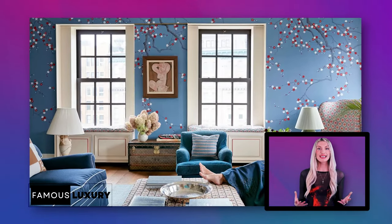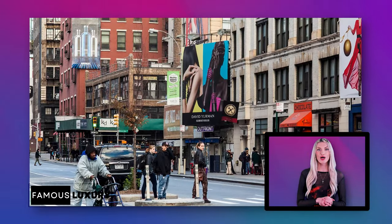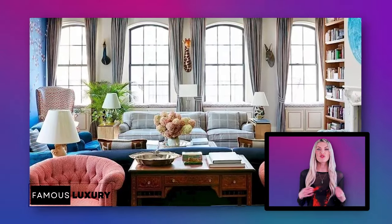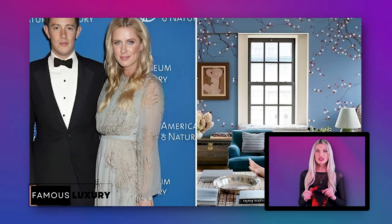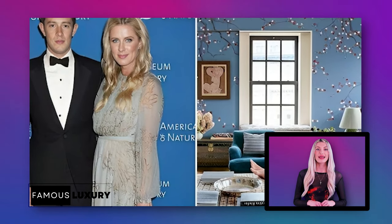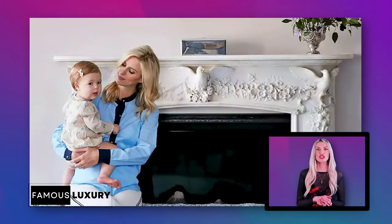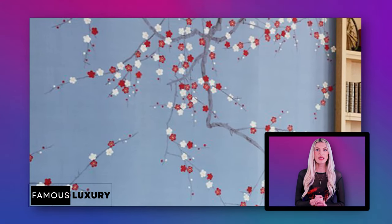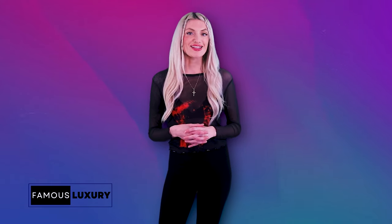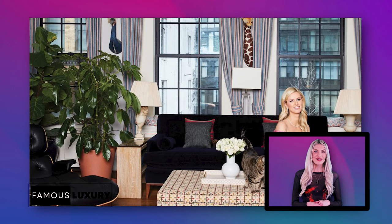First stop on this glitzy house tour is Nikki and James' incredible New York City penthouse. Tucked away in Manhattan's trendy NoHo neighborhood, this posh pad spanning over 5,000 square feet provides the perfect East Coast home base for the family. Hotel heiress Nikki lent her feminine flair to the design, but husband James took the lead transforming this lavish apartment into a masterpiece, blending old-world charm and modern glamour.